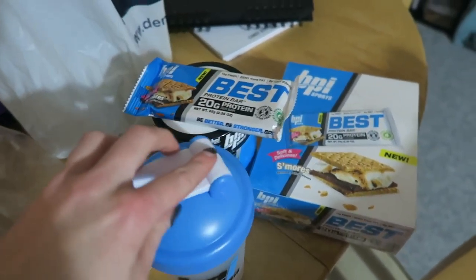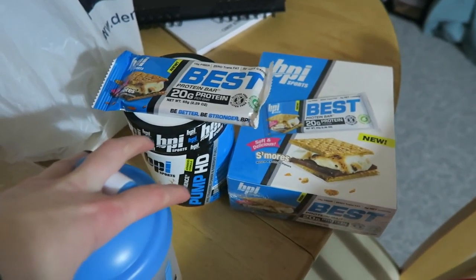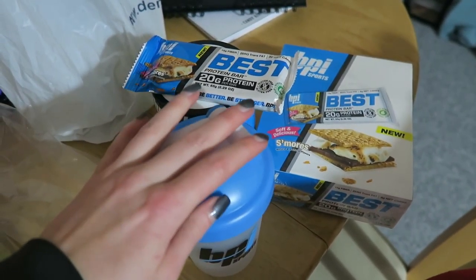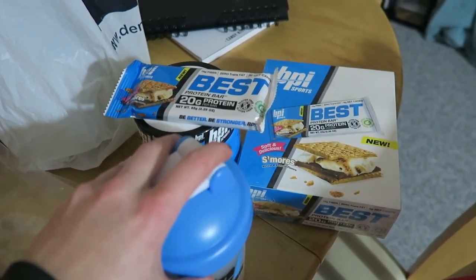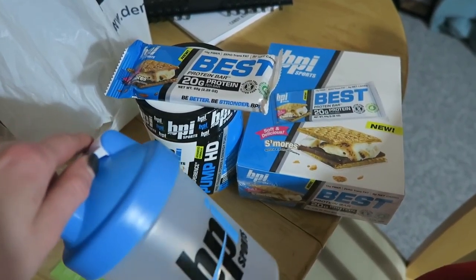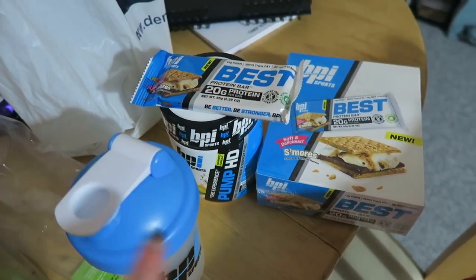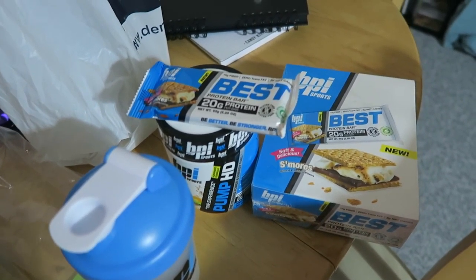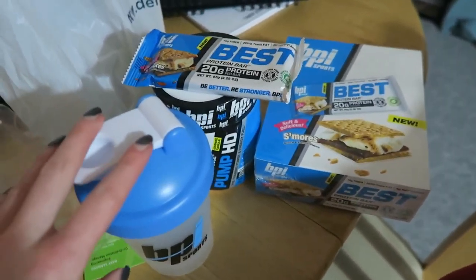If you guys are interested in trying any of the BPI products, I definitely recommend their Vortex One More Rep pre-workout, the Pump HD, and the Best BCAAs — that's all I've tried by them at this point. I've also pre-ordered some Shredded BCAAs that are coming out soon, so I'll let you know how those go. If you're interested, I do have a coupon code linked down below for 40% off, which is pretty decent.